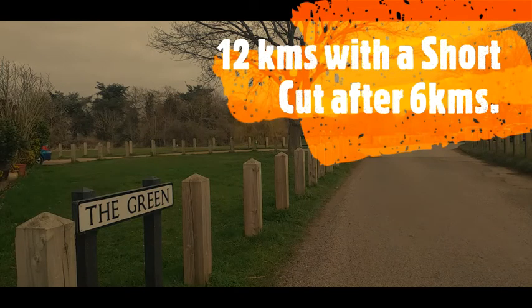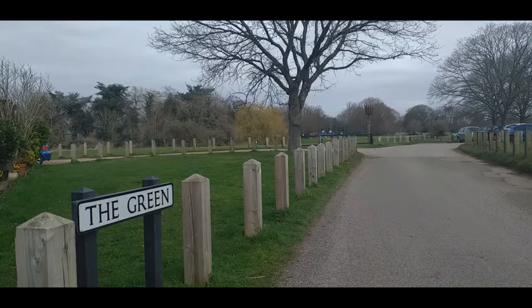The walk starts at Ripley Green which is just off the high street. There is usually ample parking here. We head off a laneway with the cricket club on one side and the children's play area on the other.